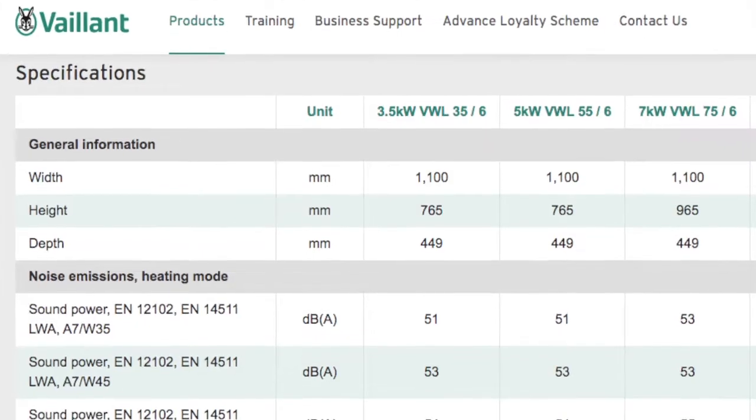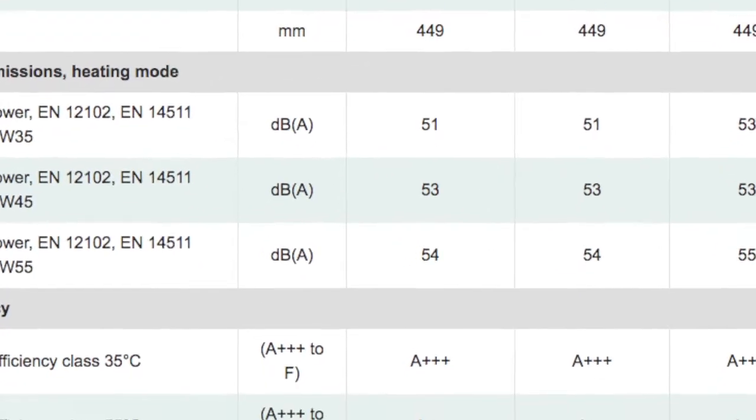Welcome back to Low Carbon Lifestyle. One of the questions I get pretty regularly about our heat pump tends to be along the lines of: is it noisy? Answering that question with 'the spec sheet says it's 54 dBA' isn't that helpful. So I'm going to show you how noisy the heat pump is compared to the main road at the front of our house.